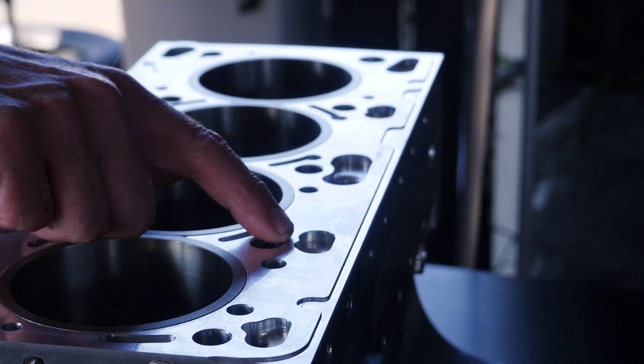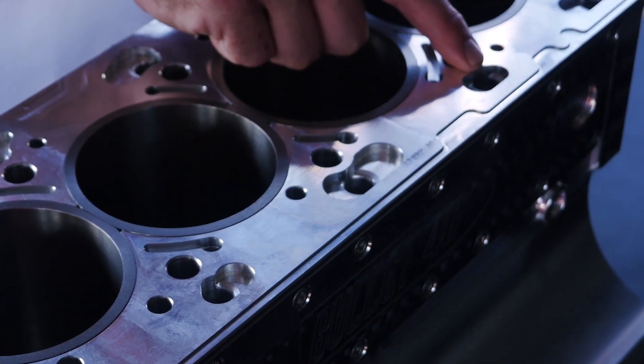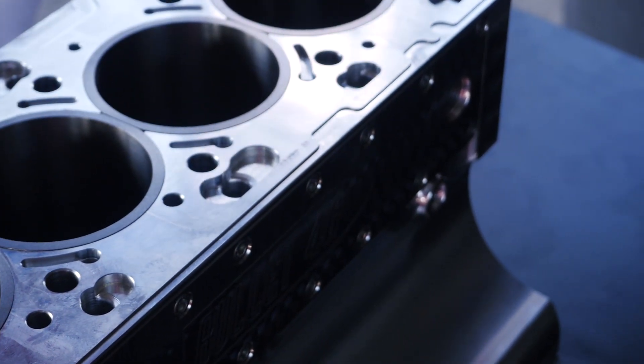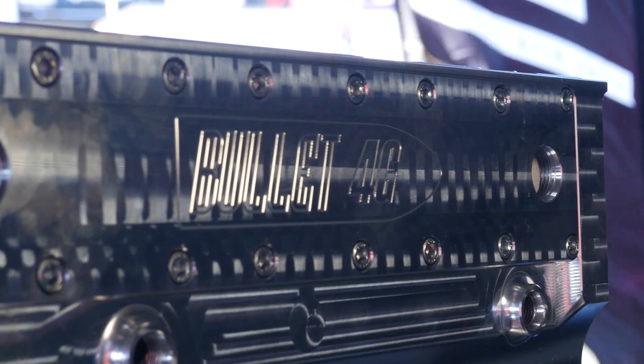Another change Billet have made is to the cooling system, where the water jacket has now been increased to wrap all the way around the number four cylinder at the rear of the block. This ensures that all of the cylinders receive equal cooling flow. The Billet 4G63 block is available to suit both the early DSM and EVO 1-3 shaped vehicles, as well as the later EVO 4-9 shaped vehicles.